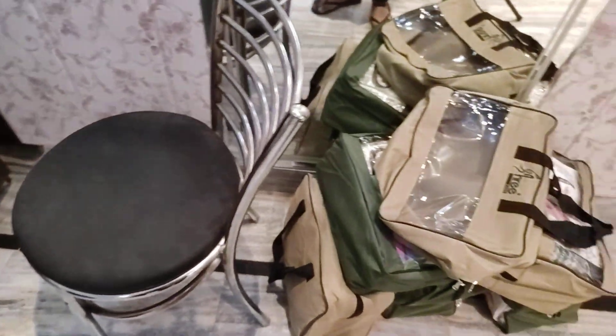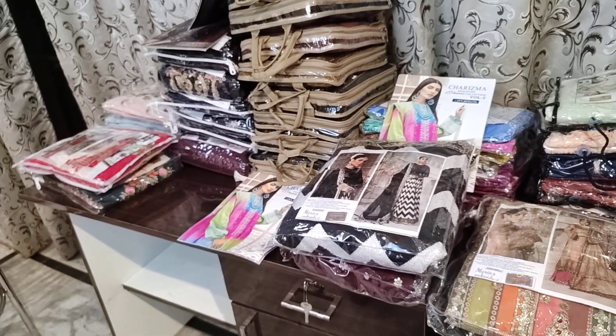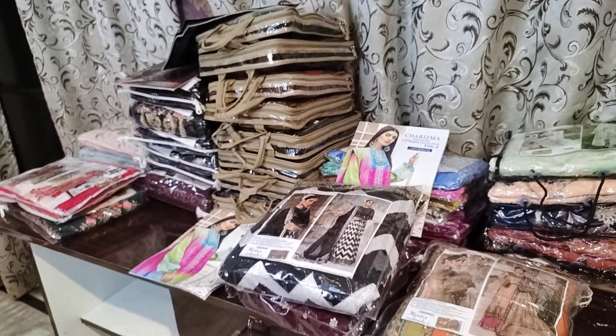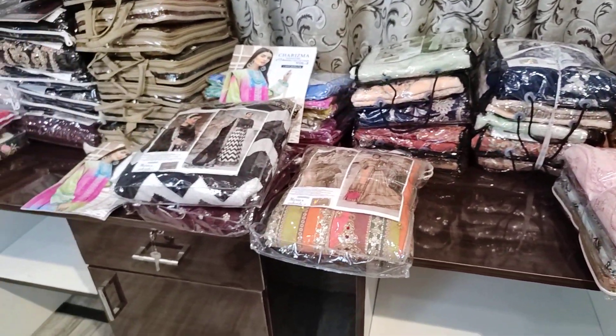We have a lot of stock available and the rest of the designs — you will get all the same. Thank you so much, and subscribe to our channel so you will get the notifications. Bye bye.